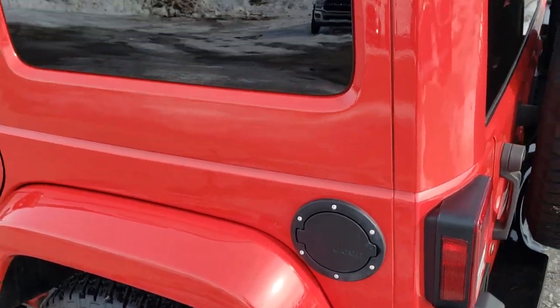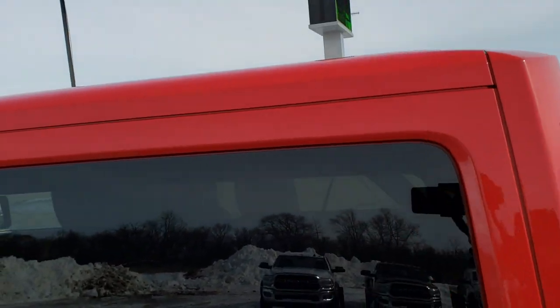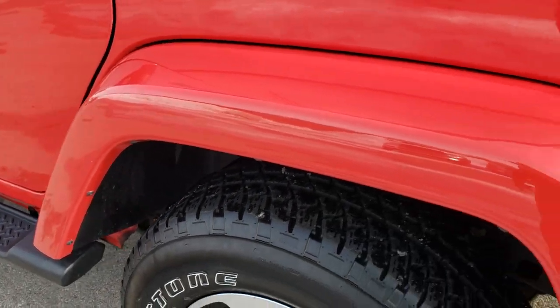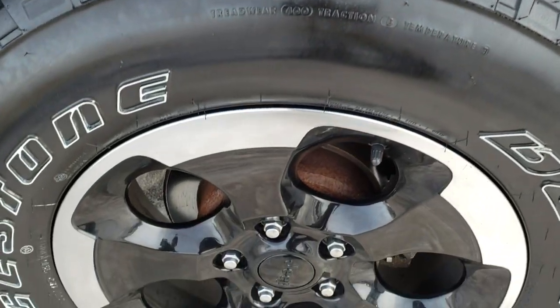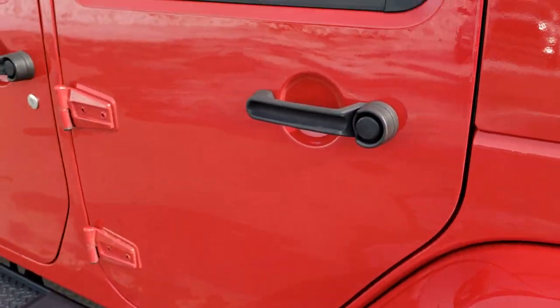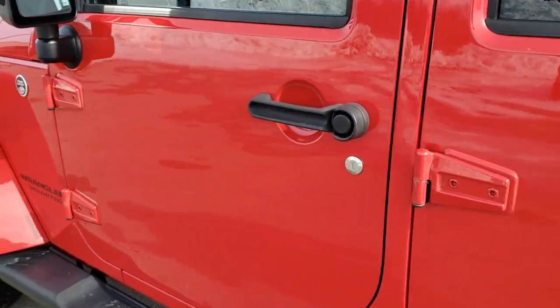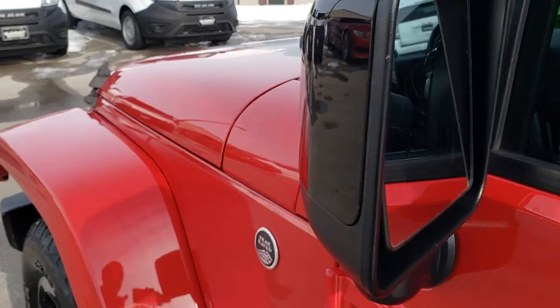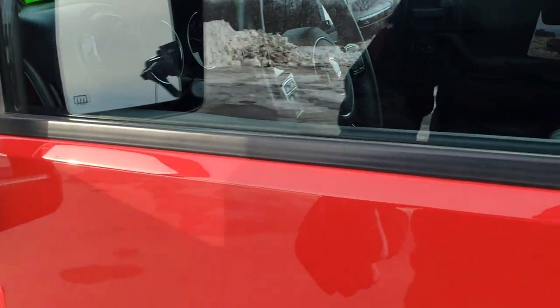Down this side it's just as clean as the passenger side — no scuffs or scrapes on the hard top. Rear fender is in nice shape and this back rim is in excellent condition as well. Doors look good. It has heated power mirrors with gloss black mirrors, part of the Altitude Edition.